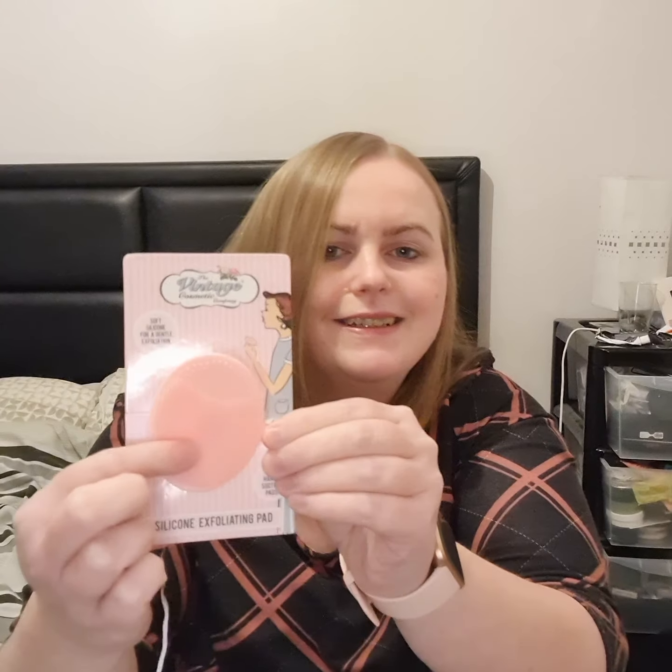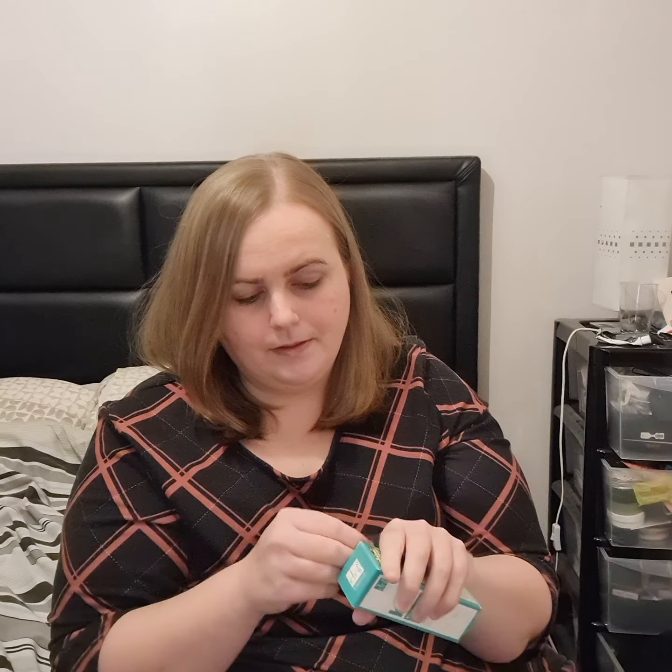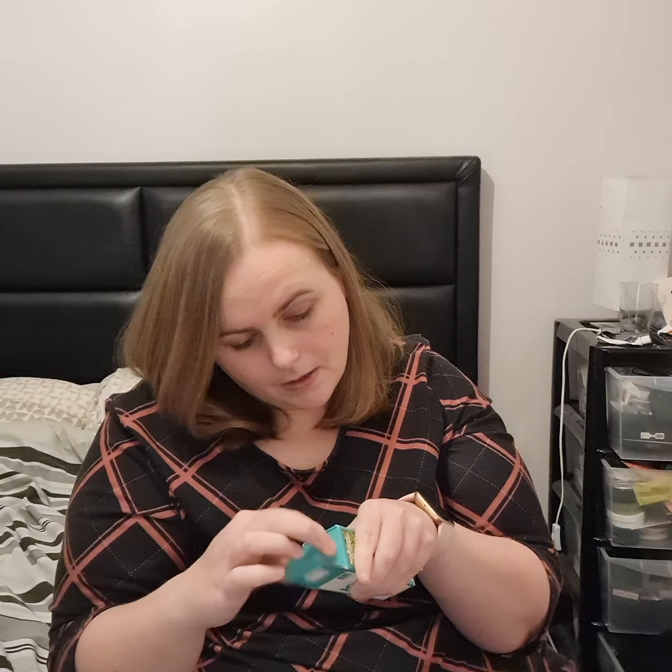Now the free mystery box — let's see what we get. Oh, I like this! It's the silicone exfoliating pad and it's pink — I'm starting to really like the color pink. We've also got the Dr Botanicals Superfood cooling eye serum.